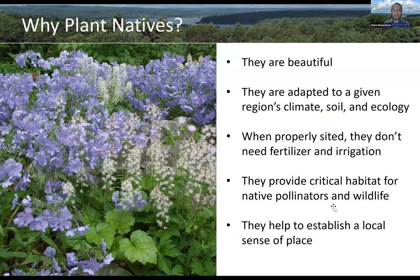So first and foremost, why would we want to use native plants in our garden? Native plants are all around us — we have millions of plants to choose from. For me as a gardener, one of the reasons I look to native plants is because there are some incredibly beautiful native plants to choose from, as you can see from the phlox and foam flower in this image. But native plants also have a lot more to offer beyond beauty.